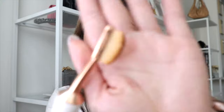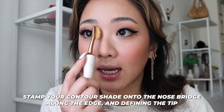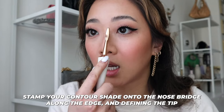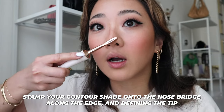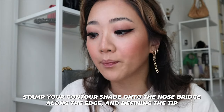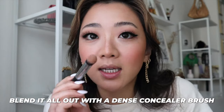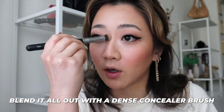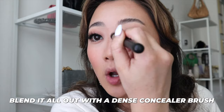For nose contour, I take an angular brush and stamp the same bronzer along the sides of my nose, drawing a line and then also the tip. I then use a concealer brush to blend it out precisely, because sometimes a beauty blender isn't precise enough. And now my nose looks snatched.